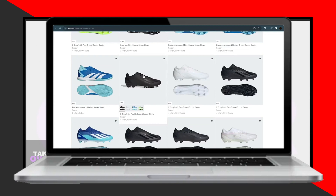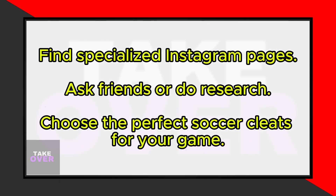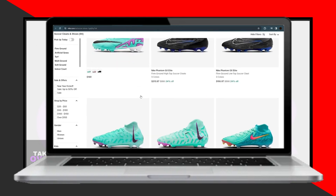However, if you're looking for more affordable options or replicas, you can explore Instagram. There are several pages on Instagram that specialize in selling soccer cleats, but their availability may vary depending on your location. You can ask friends or do some research to find the right Instagram pages for you.